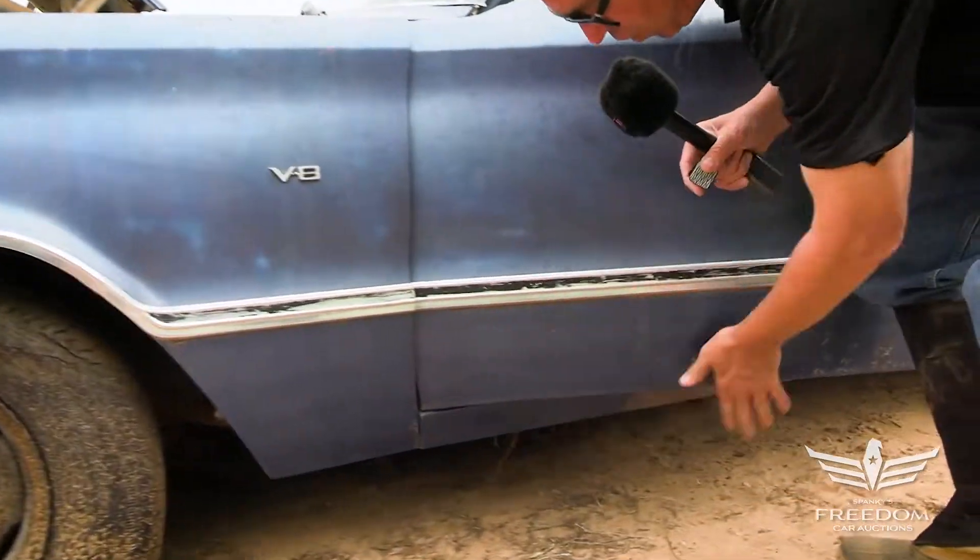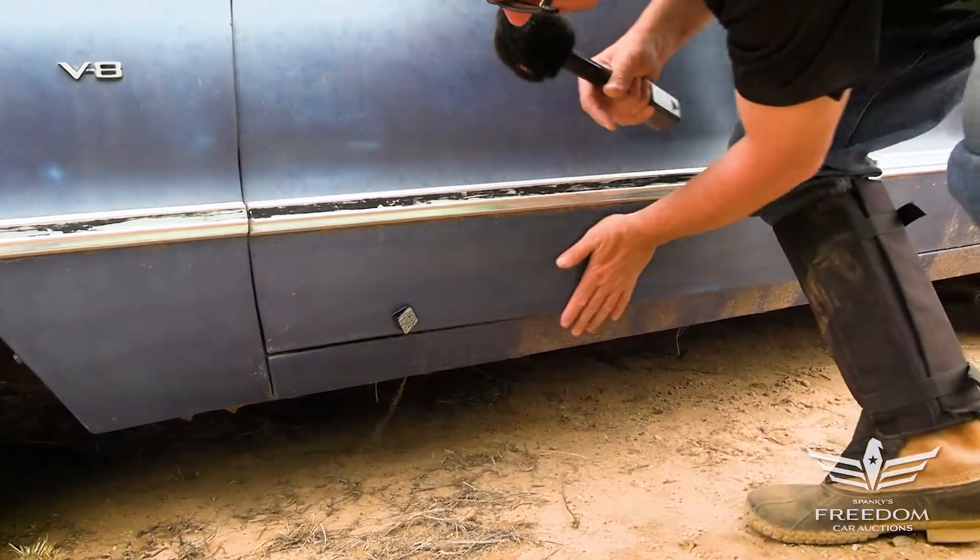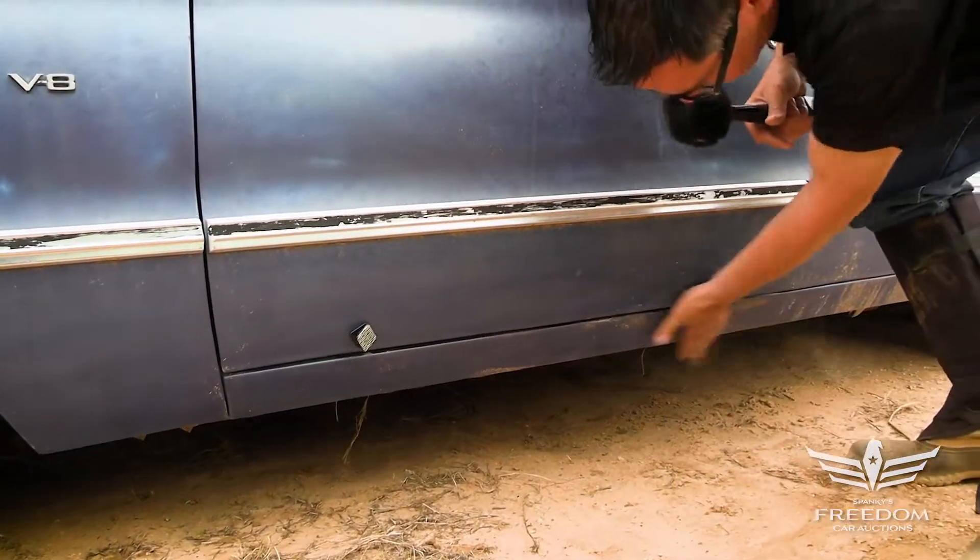Let's look at the bottom of the door — no bubbling, nothing. The rocker panel also looks very, very nice.